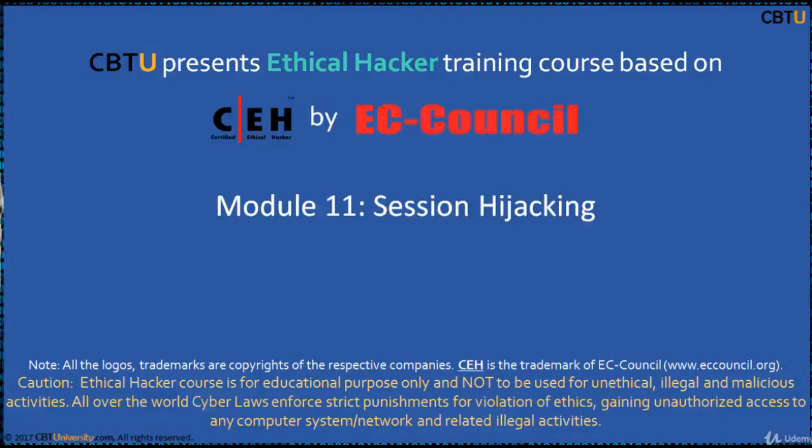Hello, I'm Sri from CB2U. Welcome to the Ethical Hacker Training Course based on the C-HIT Certification Program by EC-CONCEPT.